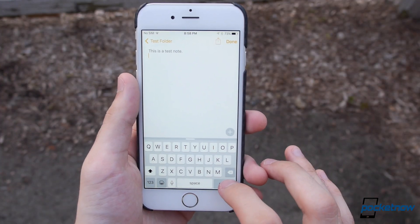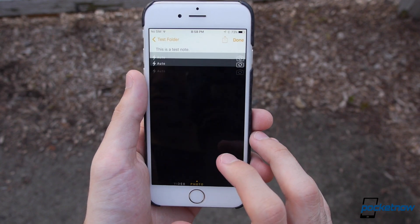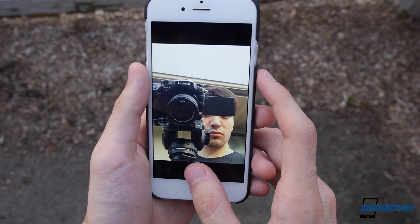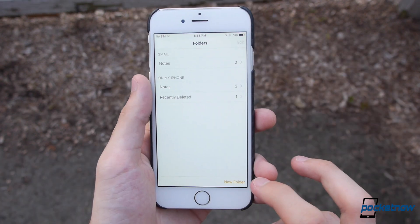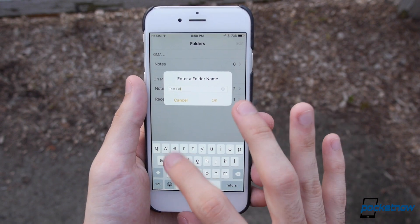The Notes app has been updated to support more input methods, and it feels like a much more useful service now. You can add photos from your gallery, as well as capture new ones directly from the app, and you can even draw memos with your finger. You can also organize your notes into folders now, and there's a recently deleted folder, just in case you change your mind on a deleted memo.